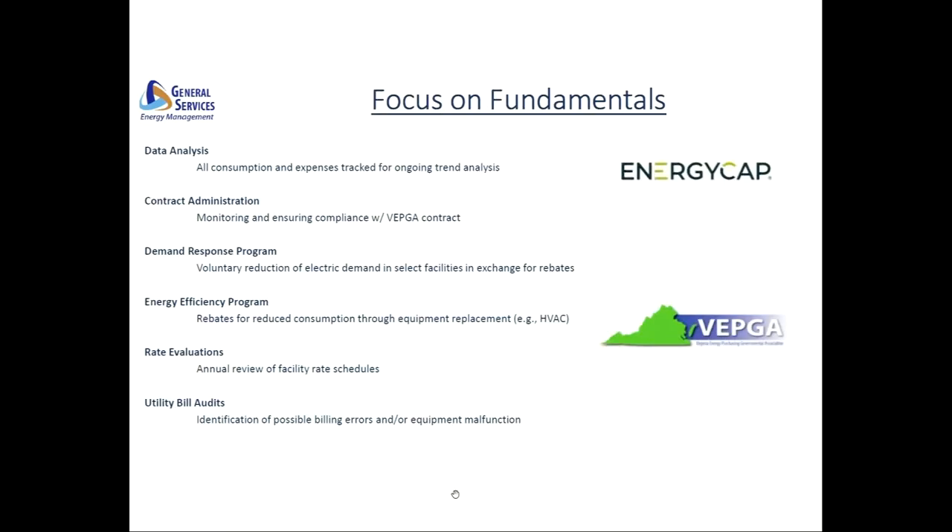In the energy management program, we really place a high value on fundamentals so that we ensure we're achieving an ongoing gain from past initiatives. Continual collection and review of consumption and expense trend information through a database we use called EnergyCAP helps us to identify and ultimately investigate any deviations that we may see from month to month or year to year.